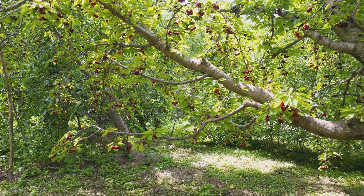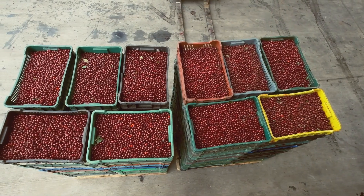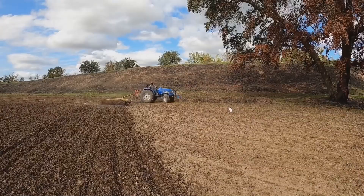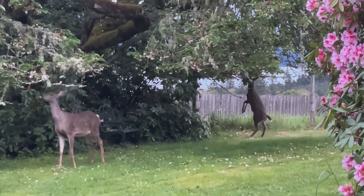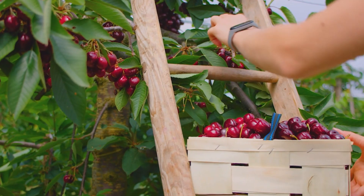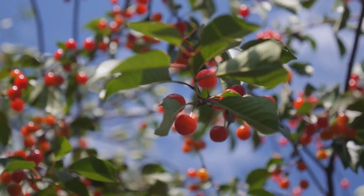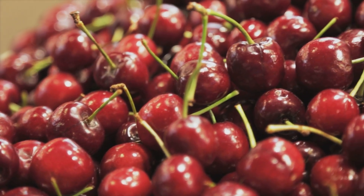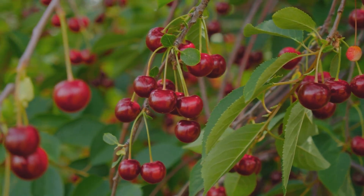The U.S. cherry industry covers more than 91,000 acres and ships millions of pounds of fruit across the world every year. The United States harvests between 661 million and 882 million pounds of cherries every year, making it one of the world's largest producers of this beloved fruit. In 2023 alone, cherry orchards in America covered more than 91,000 acres, with the majority concentrated in Washington, Michigan, Oregon, and California.